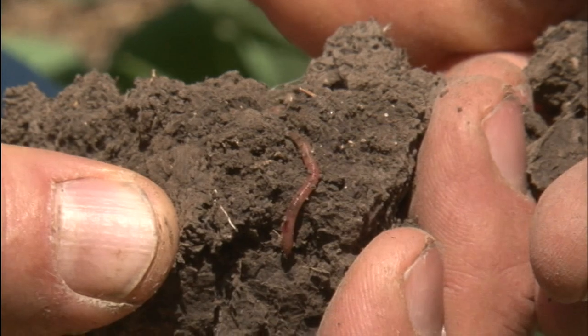Our soils are alive, and any time I see a fallow field or something like that, it just reminds me of dead soil, dead environment — there's nothing living there. Fallow really is not an option for us. I don't think it's an option for anybody, to be honest with you.